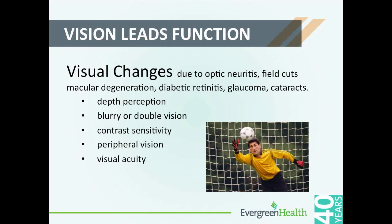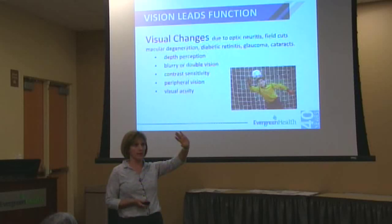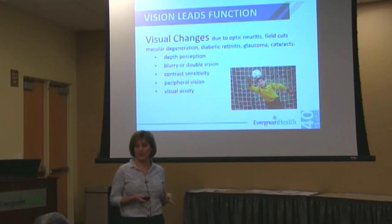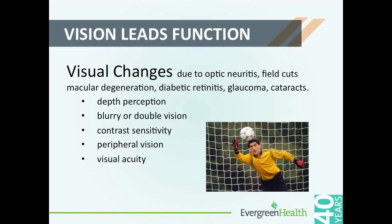Blurry vision and double vision can be a problem. Contrast sensitivity — this time of year with our short days and rainy days, everything's kind of gray and black out there, so there's no contrast between the street and the wall in front of you. Then you add the glare of the lights and the rain — it can make driving out there pretty scary. Peripheral vision changes a lot with people who have had a stroke, and if people's peripheral vision is off, they're at a higher risk for falls.